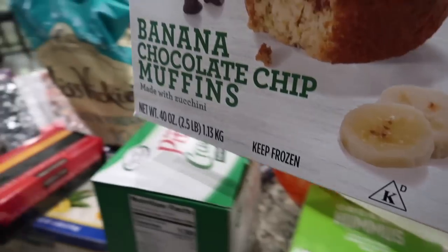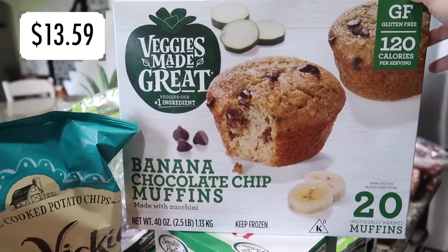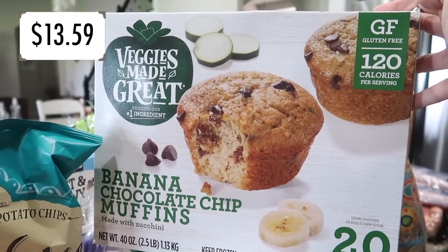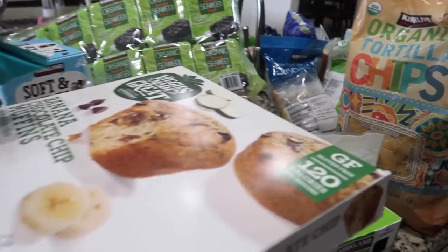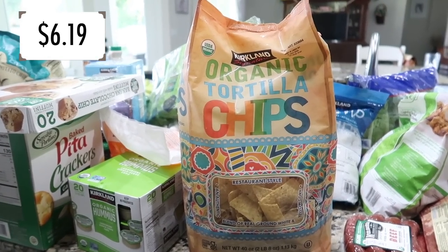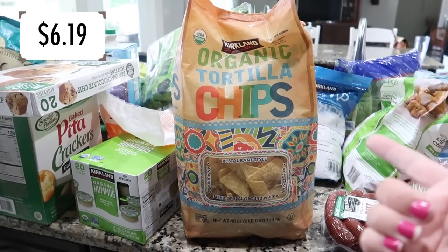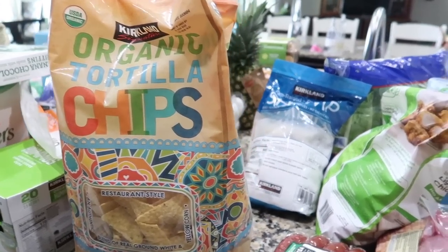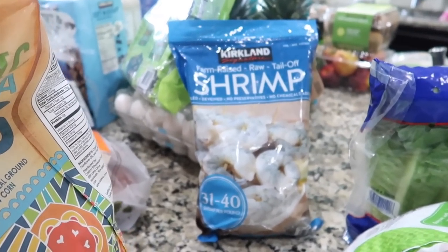Grabbed some banana chocolate chip muffins — Costco normally has the chocolate ones but didn't have them today, so I went with these. Sounds delish, and yes I could make them from scratch, but sometimes convenience wins. Also got tortilla chips for the Velveeta dip I'm planning to make — I still need the Velveeta and Rotel from Publix, so that'll be toward the end of next week.